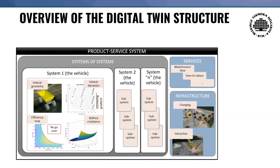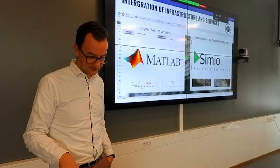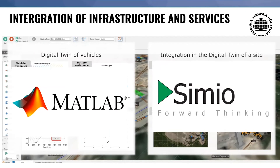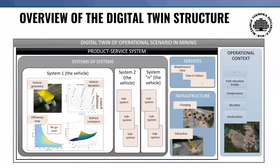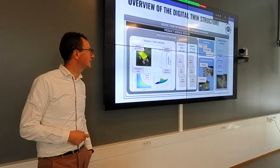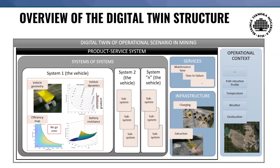All these machines work in what we call a product-service system digital twin — meaning we have services linked to this: infrastructure, charging stations, specific places where material is extracted or crushed, the whole service infrastructure system. We modeled and simulated single vehicles in MATLAB, then integrated them into discrete event simulation for the overall digital twin of the site. Last but not least, we have the operational context and data: path, elevation profile, temperature, weather, geolocation of the machine — all of which impact performance significantly. If I'm extracting material in Kiruna versus South Africa, I have completely different soil, temperature, and weather, and we need to include those in the simulations as well.